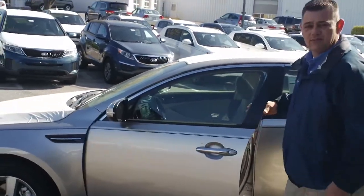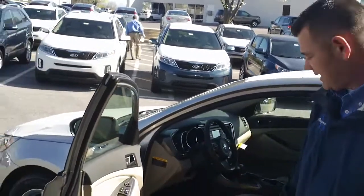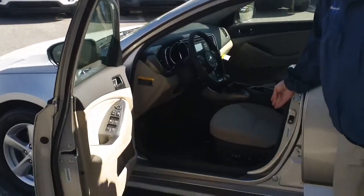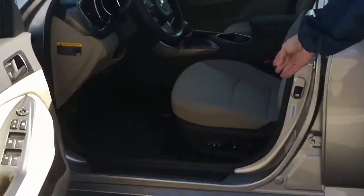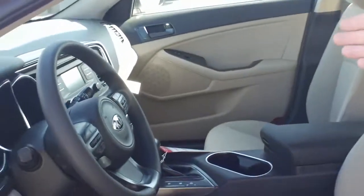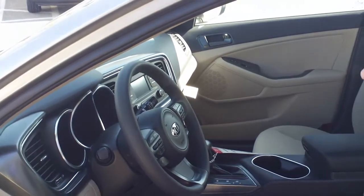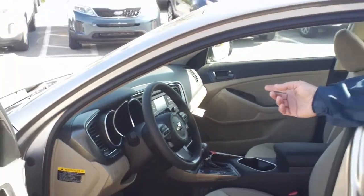This vehicle comes equipped with what's called the convenience package. This is an LX model with the convenience package, which gives you a 10-way adjustable power seat. It gives you the Kia UVO, which is your voice activation system equipped with e-services, which allows you to do vehicle diagnostics on the vehicle.